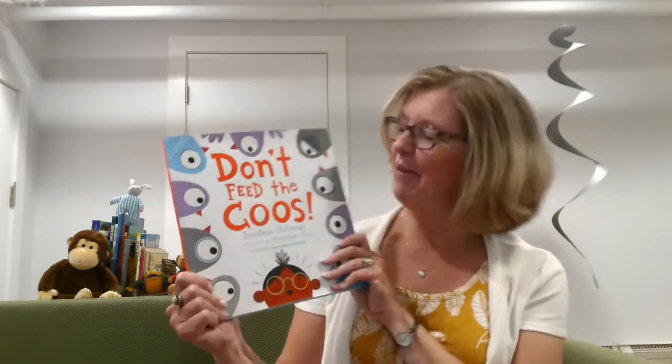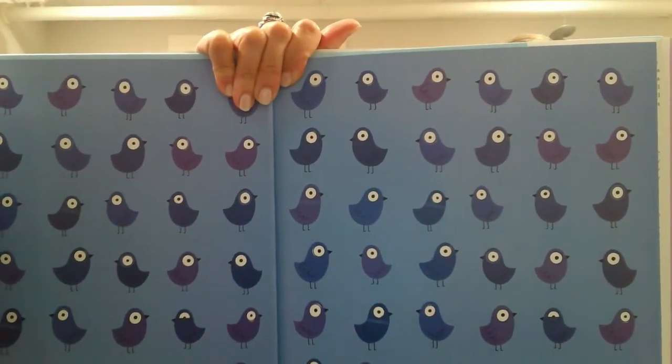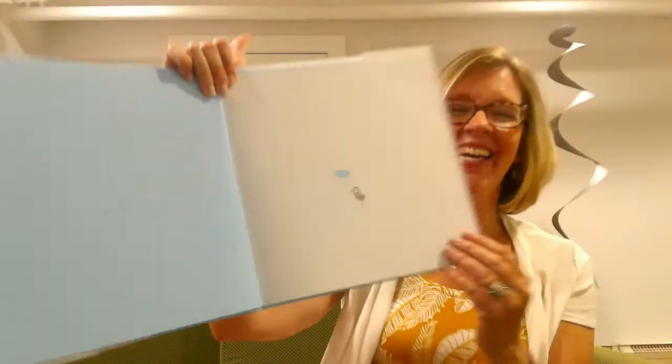Hi everybody! Thanks for joining me today for this really silly coo book. Yep, here they are! When I open the book, look at all of those coos. Oh my goodness! So many blue coos — that rhymes, doesn't it? I turn the next page, look — coo! They're very cute, aren't they? Let's see what happens with the coos.